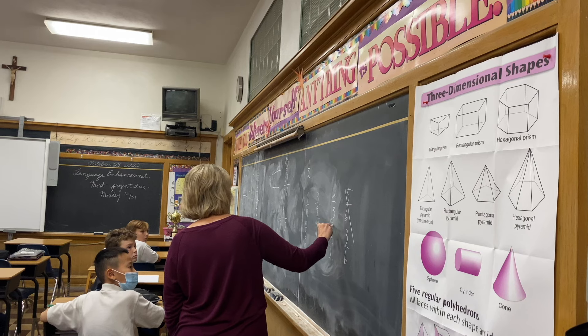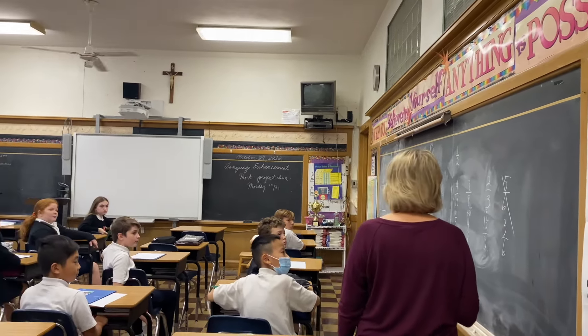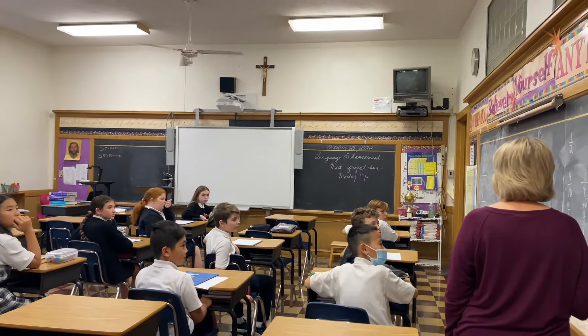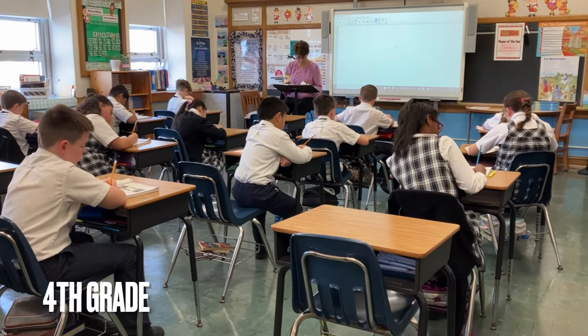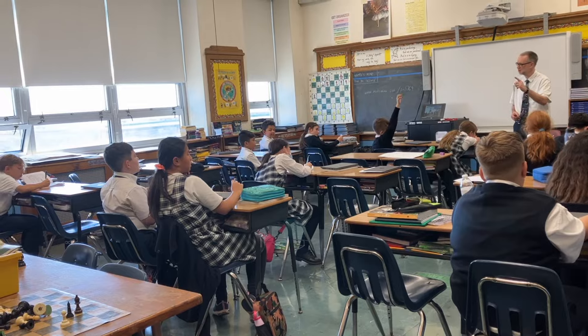The advanced math curriculum is designed to challenge students in fifth through eighth grade who have met rigorous academic requirements in the previous school year. We strive to create positive learning environments for our students by helping them develop strong academic, social, and emotional skills.